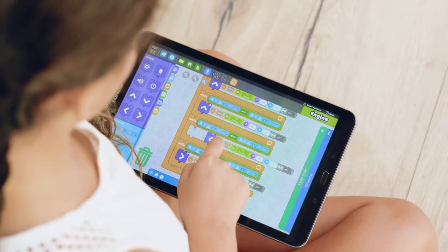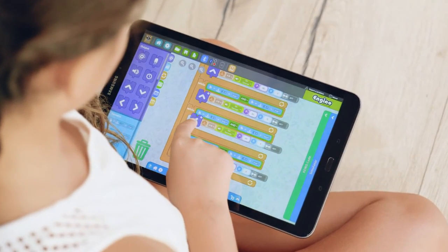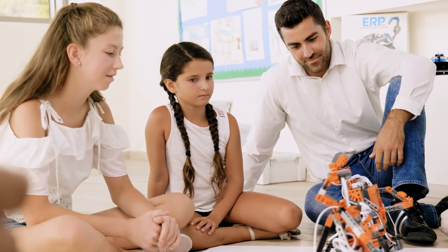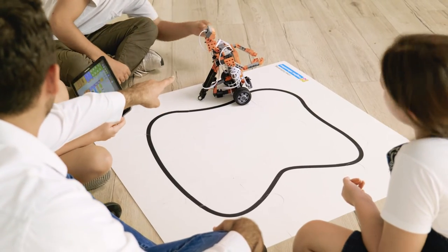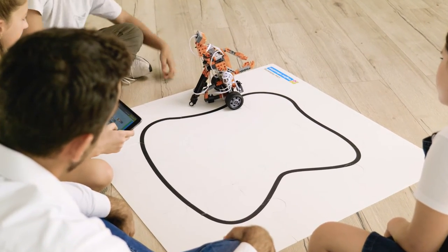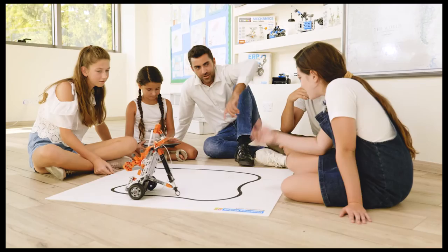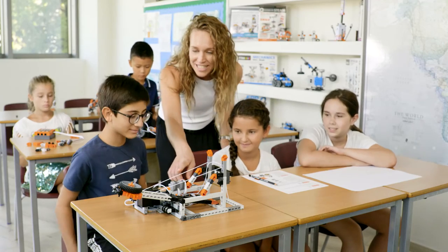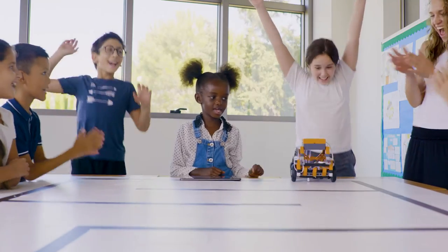The intuitive drag-and-drop design of the Kiro programming software makes it easy for both teachers and students to program the robots. The STEM and robotics set helps teachers meet curriculum goals and nurture 21st century skills development by putting science discovery in your students' hands. Make science come to life for your students with STEM and Robotics Pro.